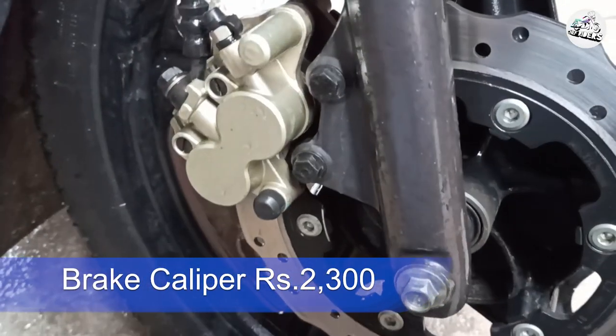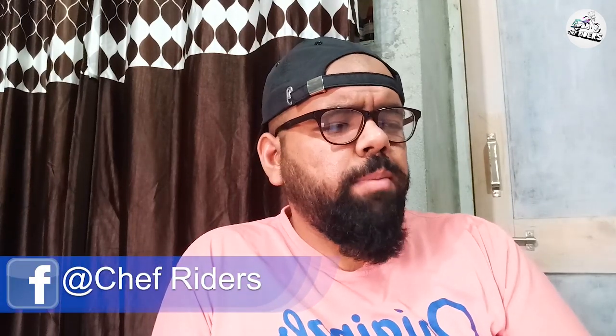Disc brake wali variant mein jahan se aapki disc brake attach hoti hai aapke haath ke paas — master cylinder — woh aapka 1,300 rupees ka hai, kaafi expensive. Aur neeche disc brake wala 2,300 rupees ka — 300 rupees ka toh seedha difference aa gaya. Master cylinder ki costing alag hai aur jo aapki pipe hai uski costing alag hai. Kaafi expensive hai, but yeh koi aisi cheez nahi hai jo change karo — puri bike ki life mein, 10-15 saal, replace karni nahi padegi.